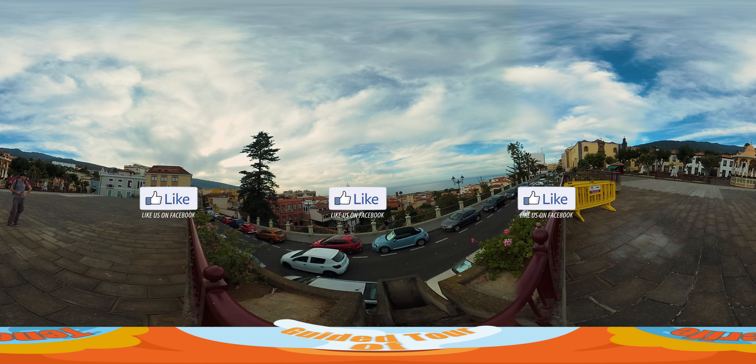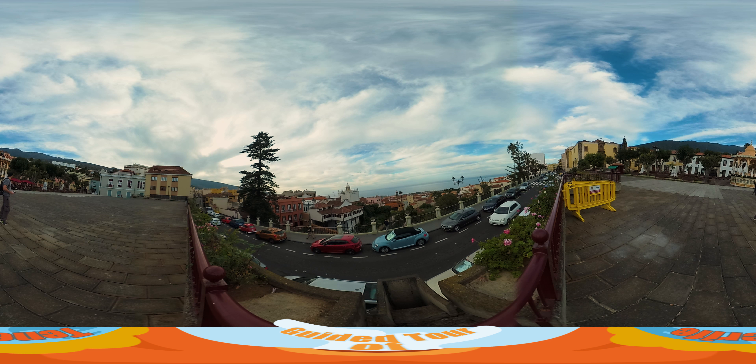This is the final shot. Please like the video if you enjoyed it, and join us next week where we explore more of Tenerife. I can't wait. See you then.